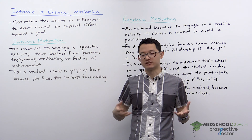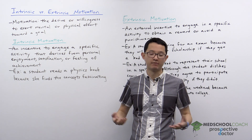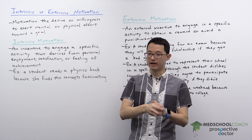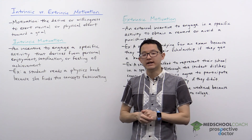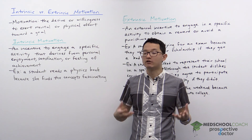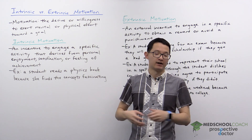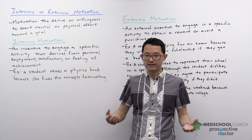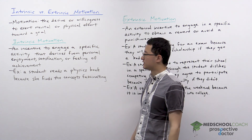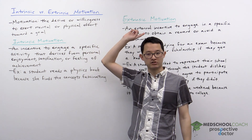We've all heard about this before — how motivated are you to do something? You might be very motivated to do well in your MCAT so that you have a good chance of getting into medical school, or you might be motivated to go exercise because you enjoy playing sports. This is looking at the different ways that people are motivated. One way we categorize the difference is by whether the motivation is intrinsic or extrinsic.